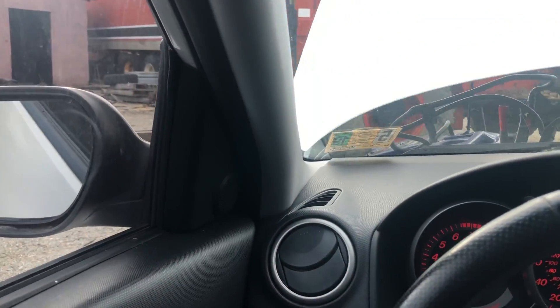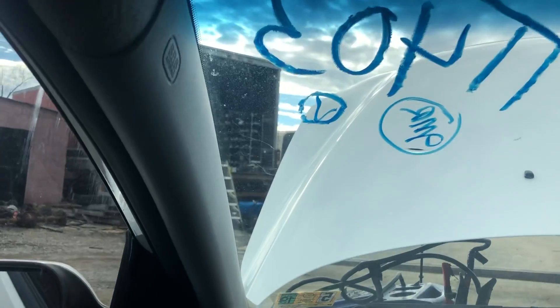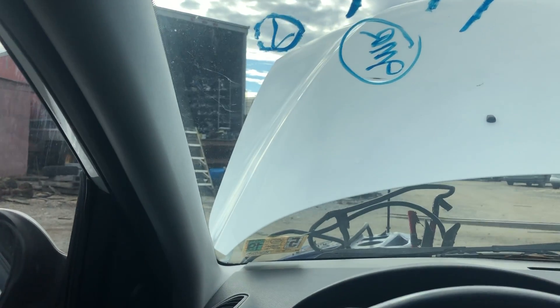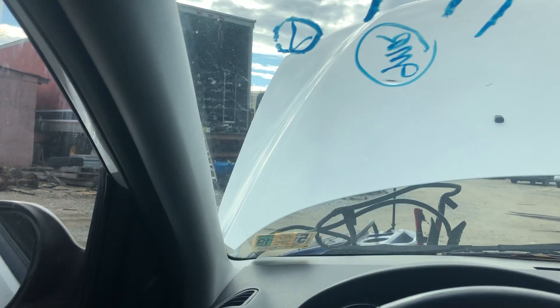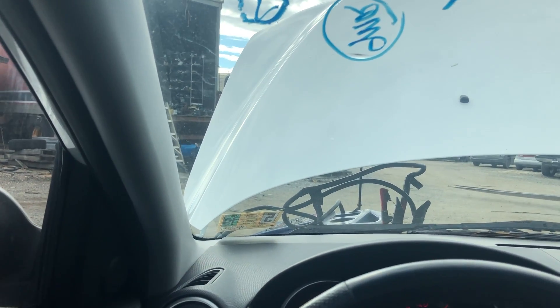So that's about it for what I can test on this one. That's stock number TT403, a 2008 Mazda 3 with 126,000 miles, for Toytopia Auto Service and Salvage.